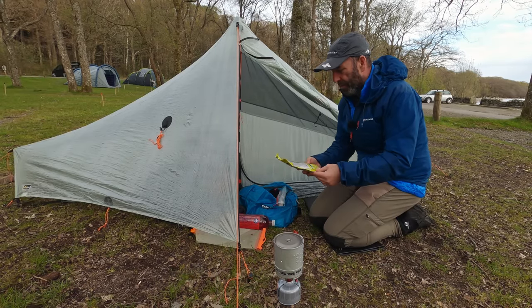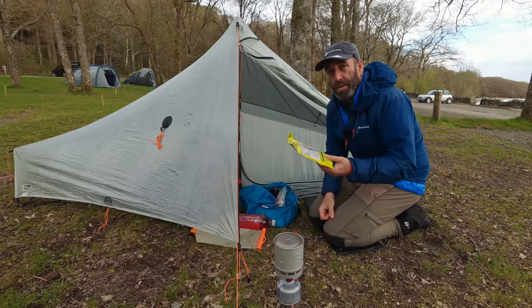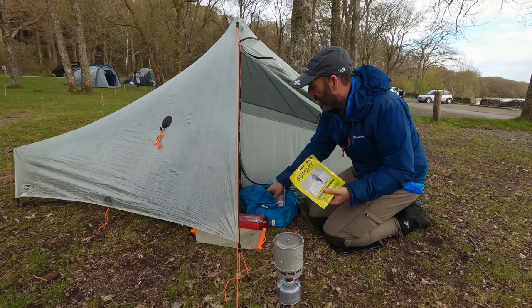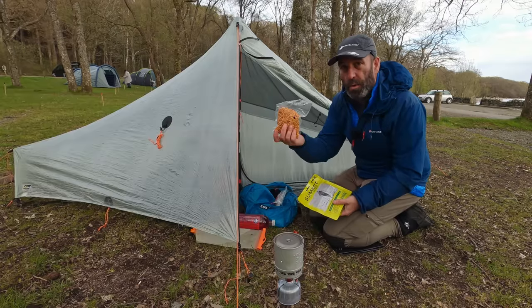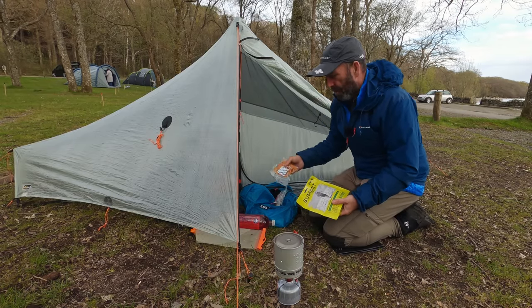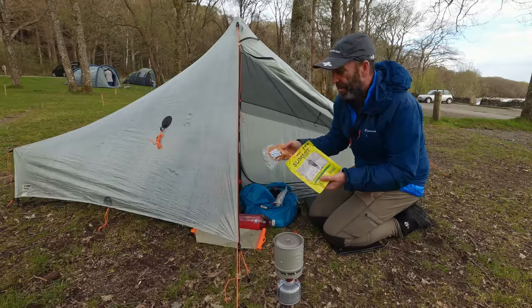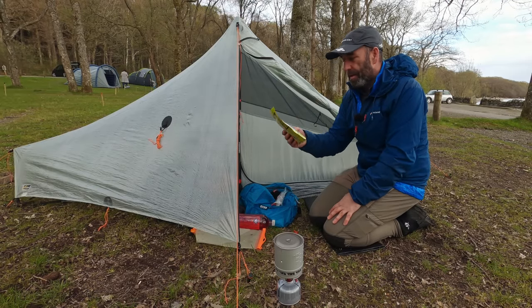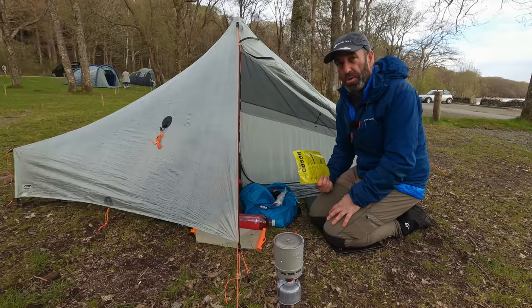I have something to try which is a pasta bolognese - I'm going to give this a go for tonight. Now what I've done, as I showed in another video, is I've taken the main meals out of the packets and vacuum sealed them to make them a bit smaller for carrying. It's basically the same stuff. There are lots of different flavours here and I'm going to give this one - pasta bolognese - a go tonight and we'll see what it's like.